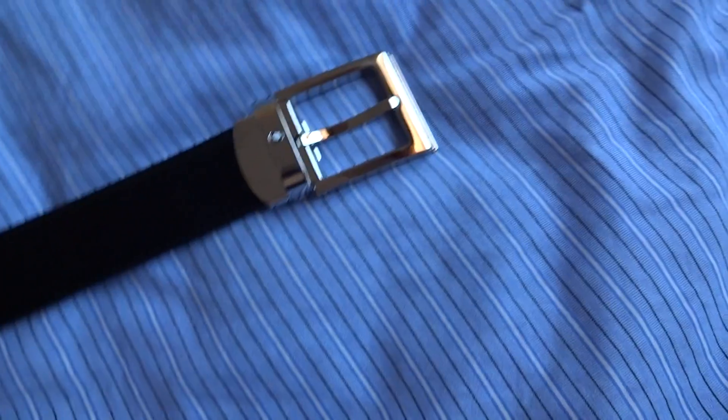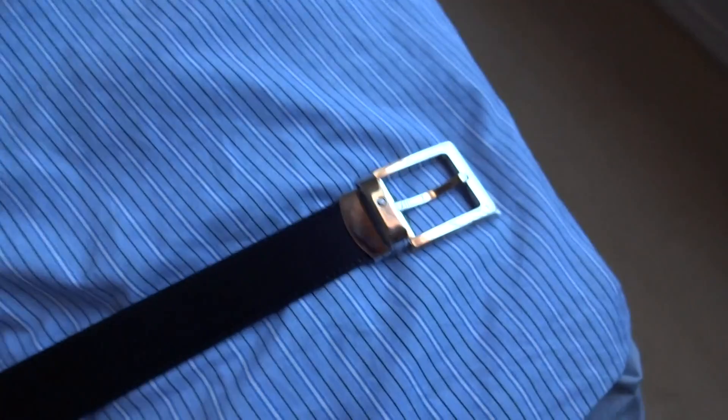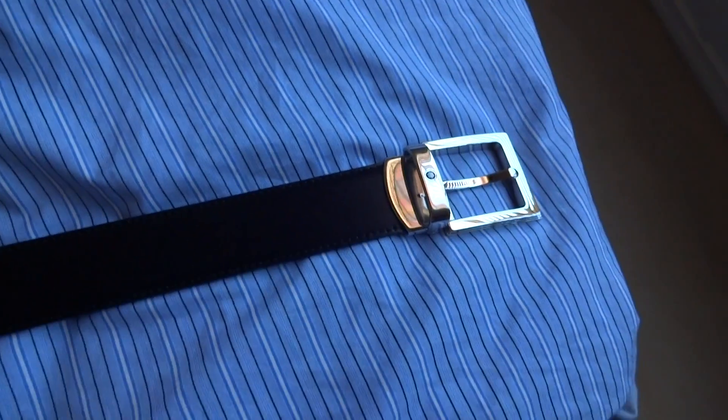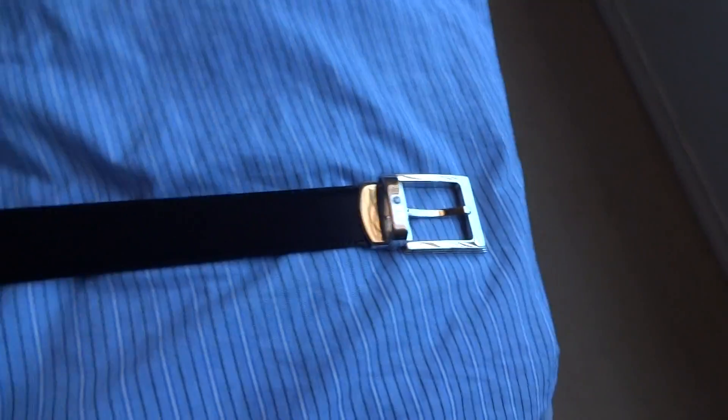So I guess you spend nearly three hundred dollars, maybe a little bit over, on this belt, and it's actually doing really well. I think it's worth the money if you have three hundred dollars to spare. But if not, maybe stick to the Louis Vuitton belt. Let me know what you think — thumbs up, subscribe, or dislike and comment. See you guys!